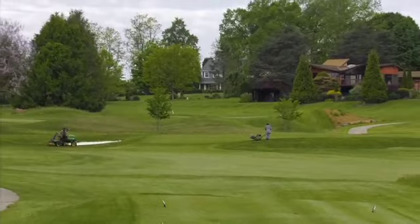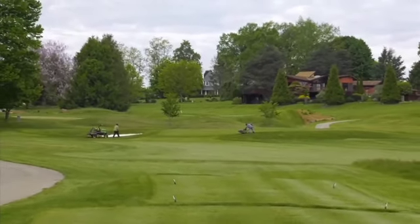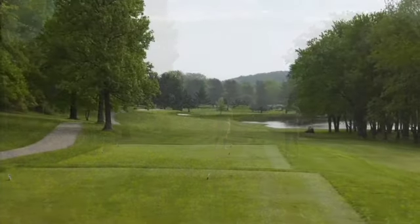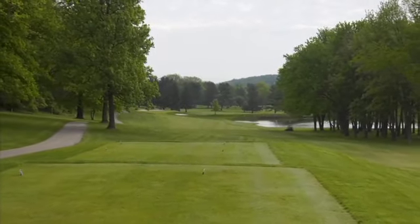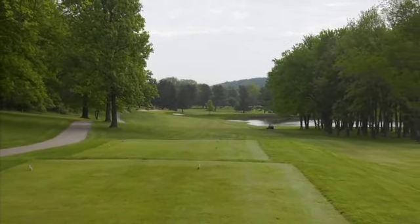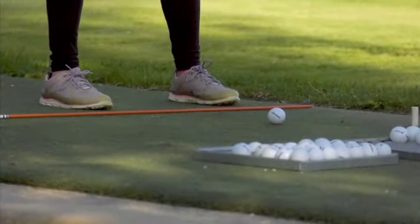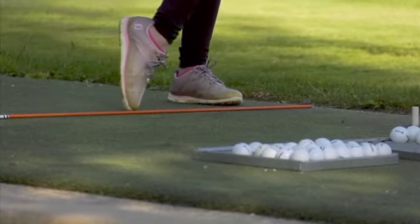The beautifully manicured golf course was designed by famous golf architect Russell Roberts. From the tips, Penn Oaks stretches to over 6,600 yards, and although the narrow fairways and undulating greens can be very challenging, the golf course offers four sets of tees, making a day on the golf course enjoyable for players of all levels.